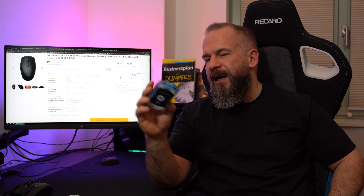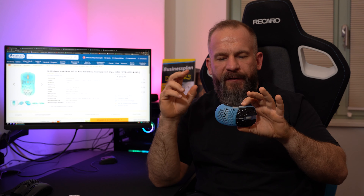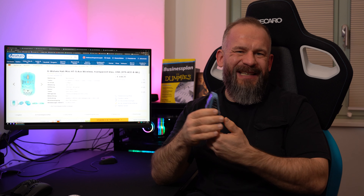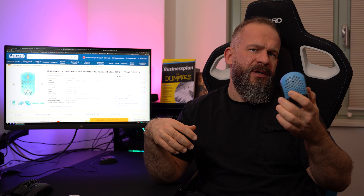Now coming to number four — some of you may be surprised it's only number four if you know my older videos. One reason is availability: you can buy it, then it's gone for one, two, three, four, five months and you're not sure when it's available again. It's the Hati S Wireless Ace Edition — this transparent blue version — not the December drop they just shipped, but the version from about two months ago.